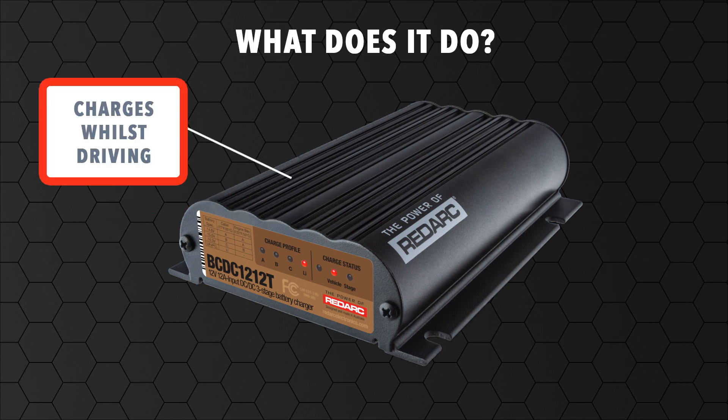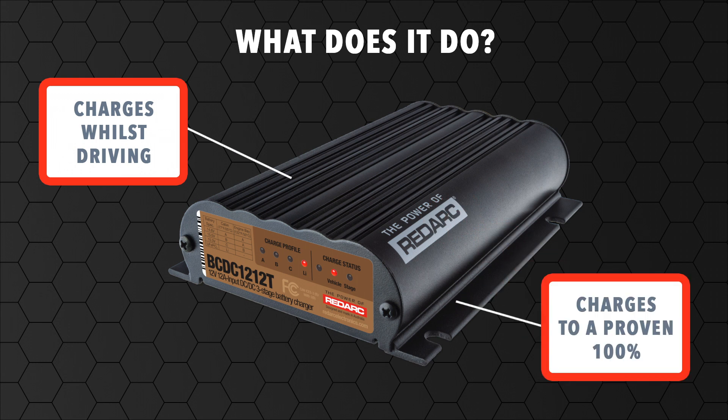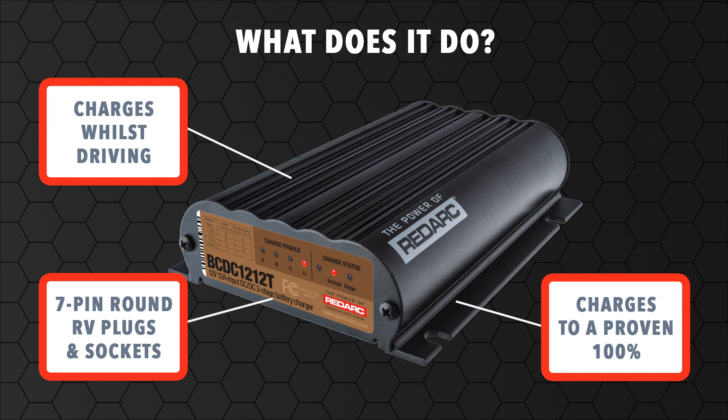The BCDC1212T keeps the auxiliary battery charged whilst driving, ensuring your secondary battery is charged to a proven 100%, no matter its type. This on-trailer battery charger is compatible with 7-pin round RV plugs and sockets, allowing it to be used with existing 12-volt auxiliary power available on the trailer plug.